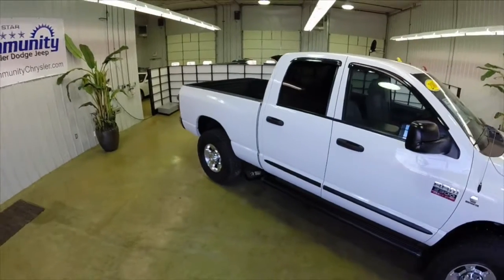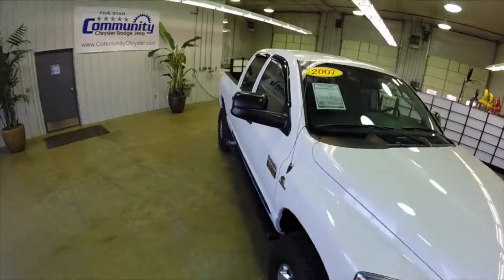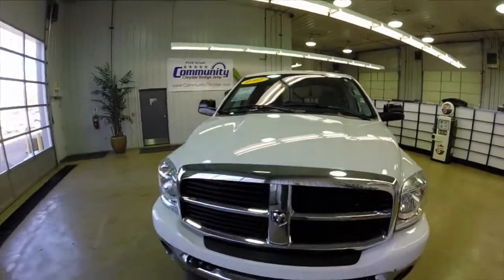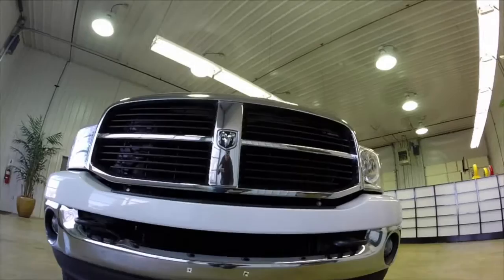This concludes our quick walk around of this 2007 Dodge Ram 2500. If you have any questions or would like to see this vehicle, please contact our showroom. One of our friendly sales staff will be more than happy to answer any questions you may have. Thanks for watching!